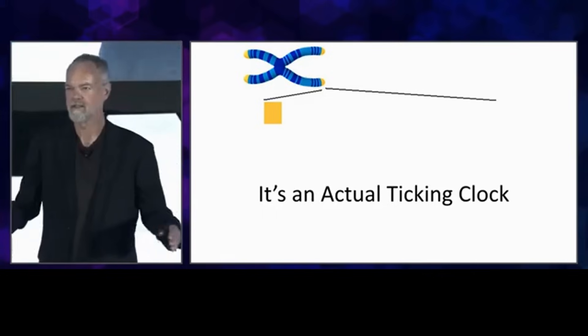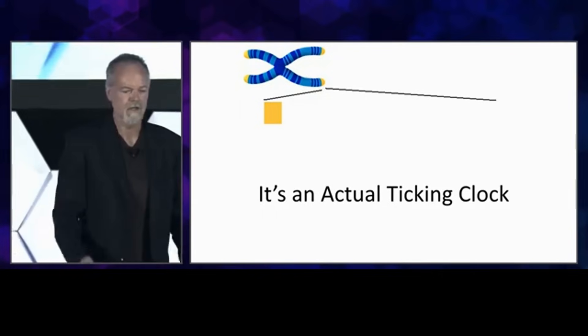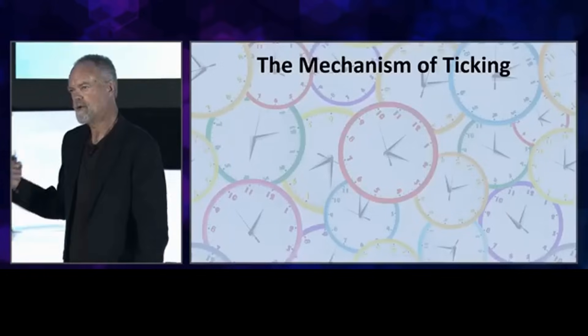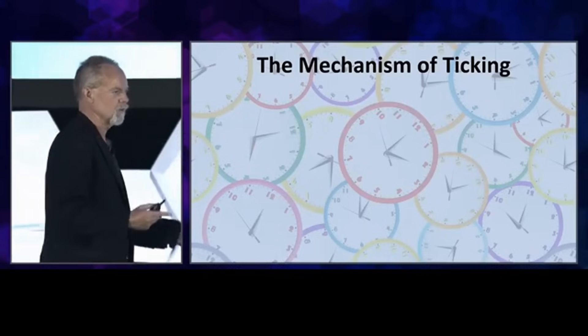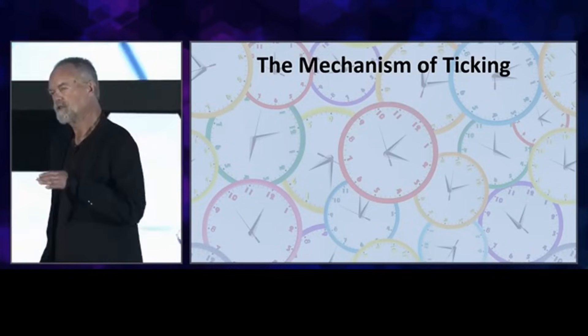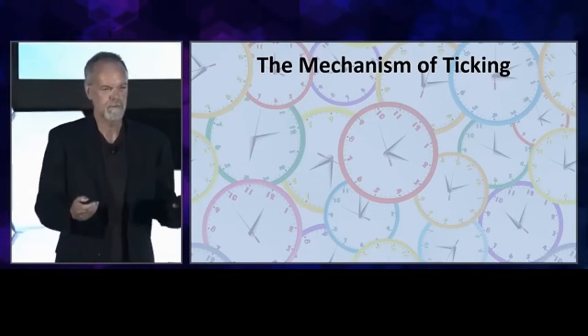It's a ticking clock that we all have that limits our lifespan. What I want to do is talk about the mechanism of this ticking, because it's not like other clocks that involve some kind of wear and tear or accumulation of damage. This is actually a clock that has a very accurate, precise movement.